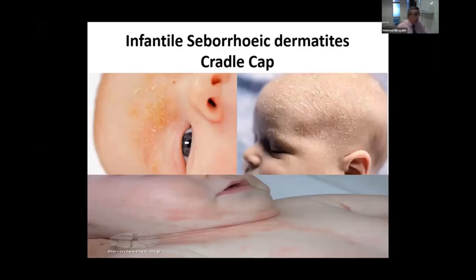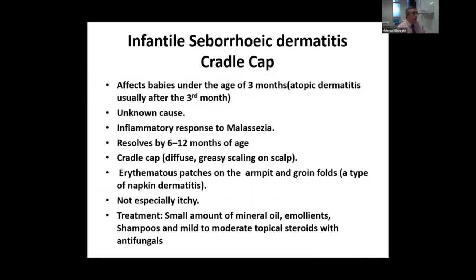Again, very common presentation where the baby presents with, as you can see, multiple erythematous patches around the eyebrows, erythematous patches on the cheeks, on the neck, around the nose, on the chest, on the armpits, and sometimes on the groin, and also very thick scales of hyperkeratotic skin, and usually start in the first three months of life.